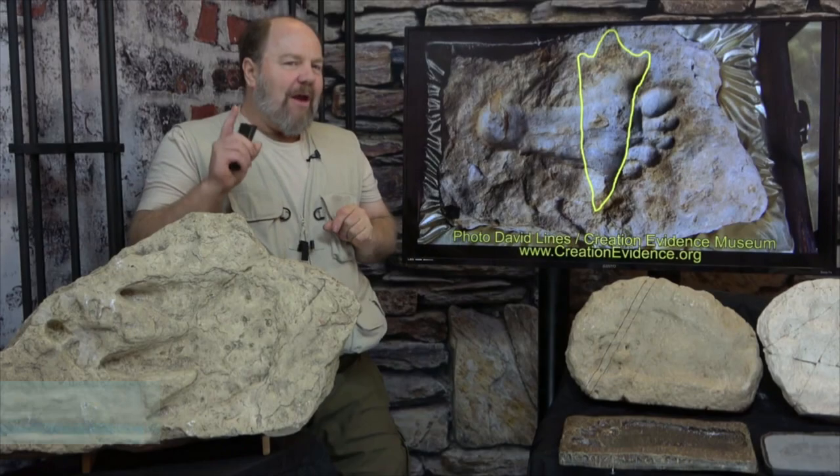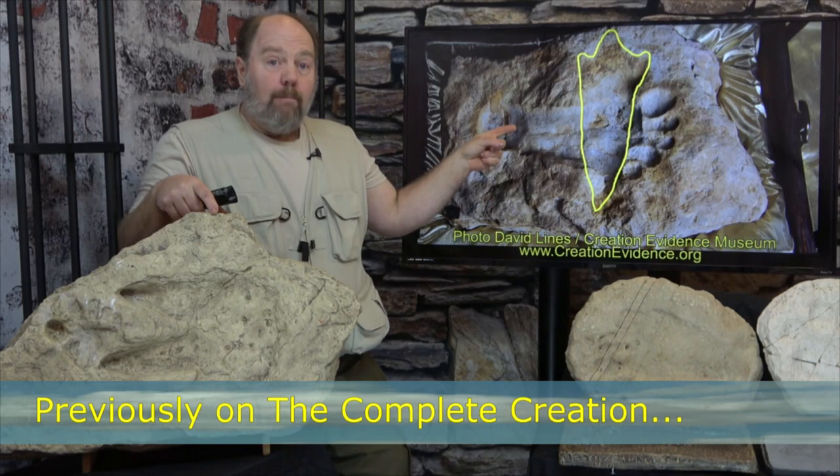Previously in The Complete Creation, the slabs are each carrying both a dinosaur and human footprint in situ in the slab itself.